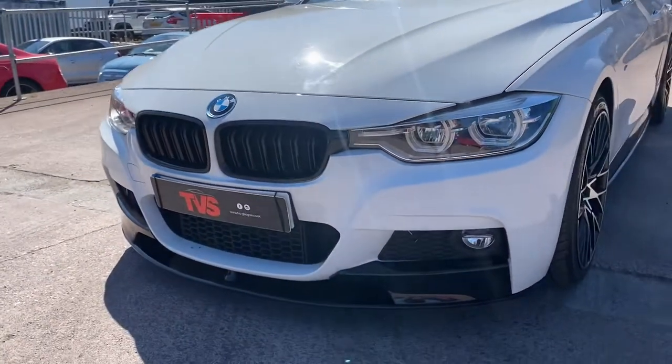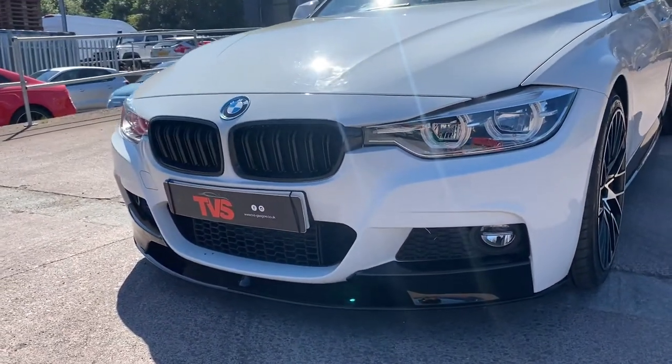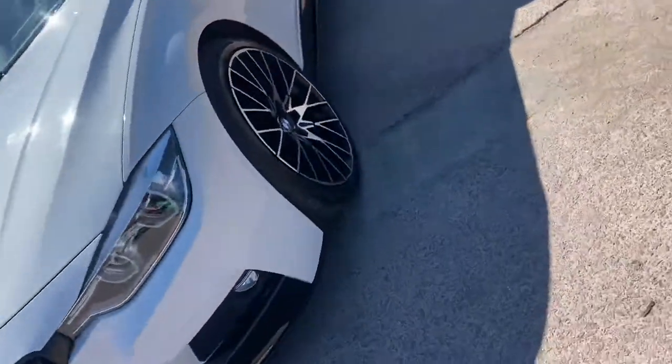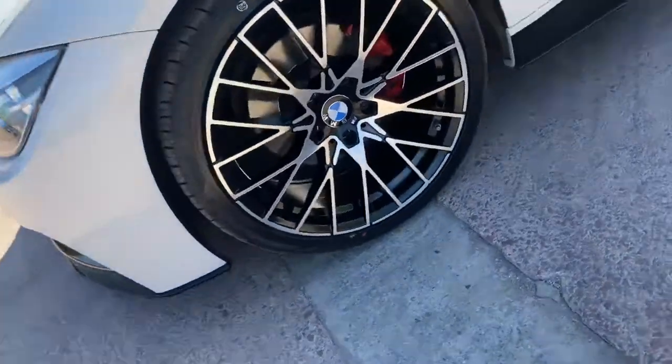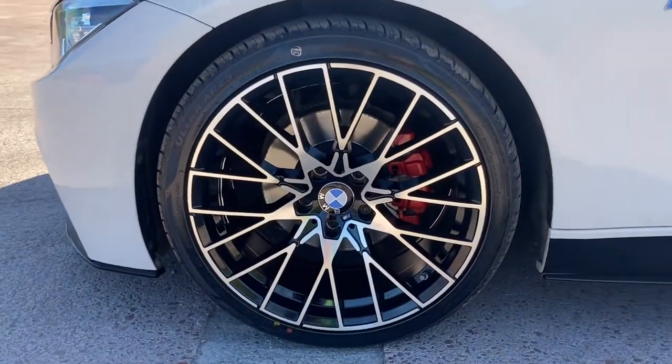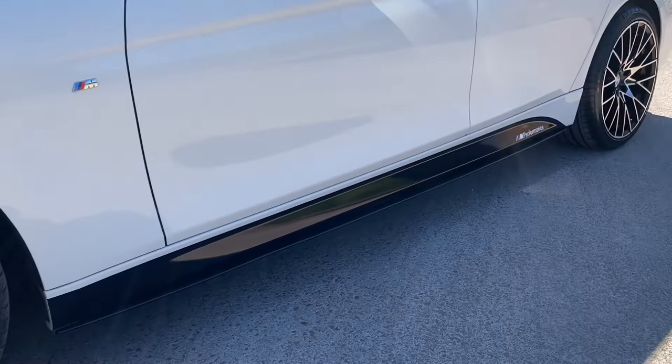It's got the gloss black kidney grills, the gloss black lower splitter and front fog lights. It wears brand new 19 inch alloy wheels with four brand new tyres, as we can see here, and they're totally unmarked.